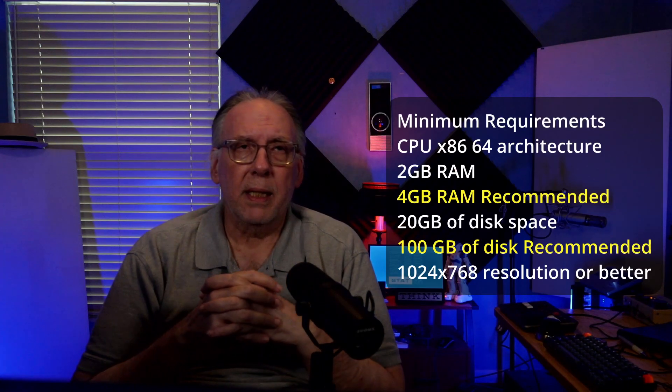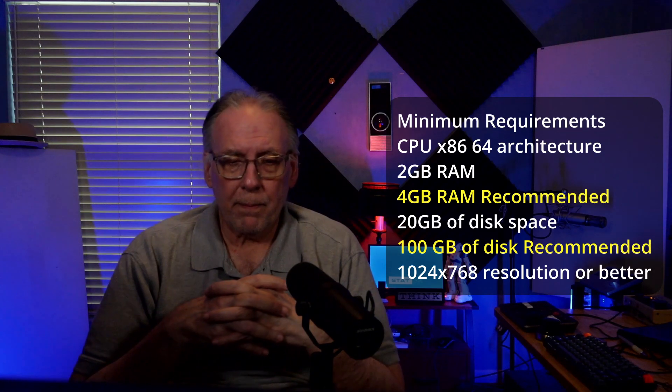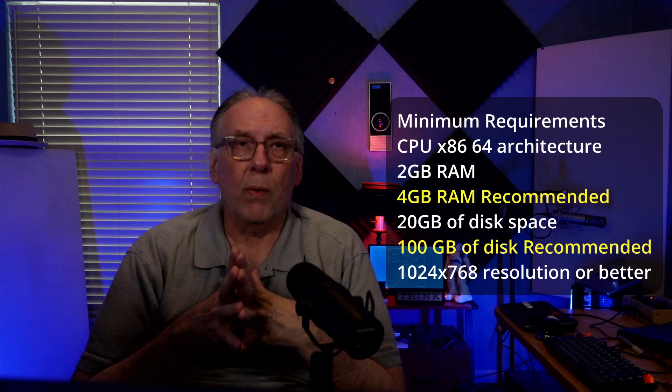They recommend 20GB of disk as a minimum, and 100GB is the recommended. If you're going to do anything useful with it, you'll probably want a lot more than even 100. The screen resolution is 1024 by 768 or better — that's just to see what's on the screen.